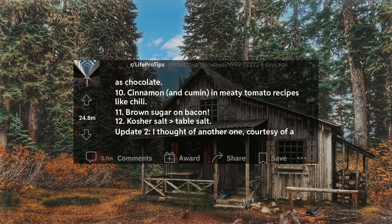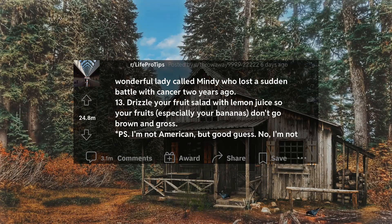Update 2: I thought of another one, courtesy of a wonderful lady called Mindy who lost a sudden battle with cancer two years ago. 13. Drizzle your fruit salad with lemon juice so your fruits, especially your bananas, don't go brown and gross.